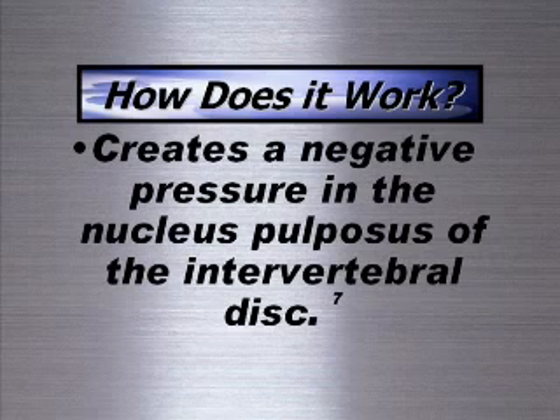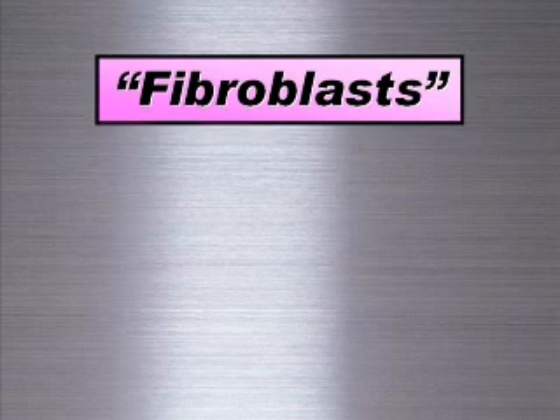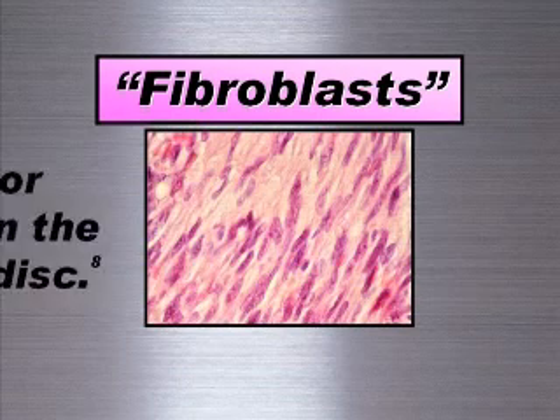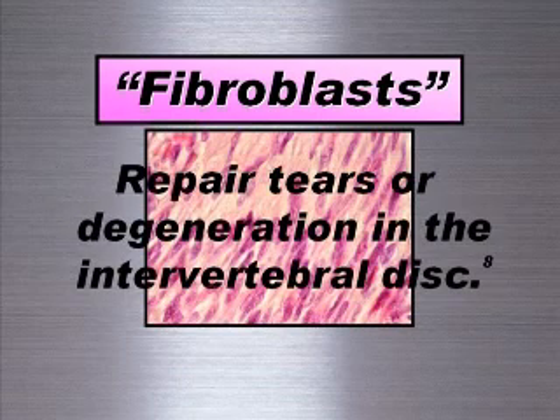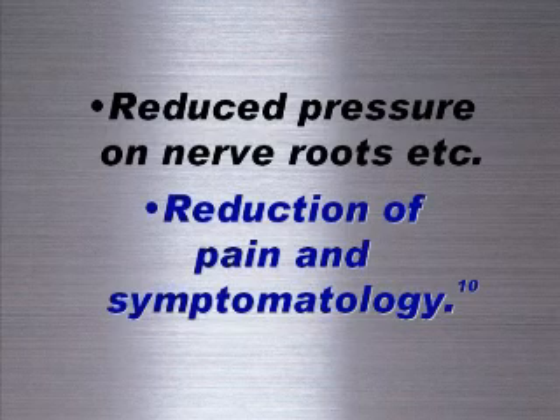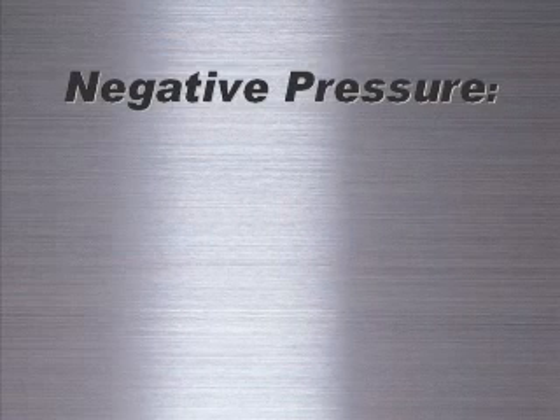This increased nutrient supply is thought to stimulate healing within the intervertebral disc. Some experts believe it allows specialized cells called fibroblasts to begin repairing tears or degeneration in the disc. Pressure on nerve roots is decreased, reducing pain and symptoms. Research also suggests the negative pressure may draw prolapsed disc material back into the disc space.